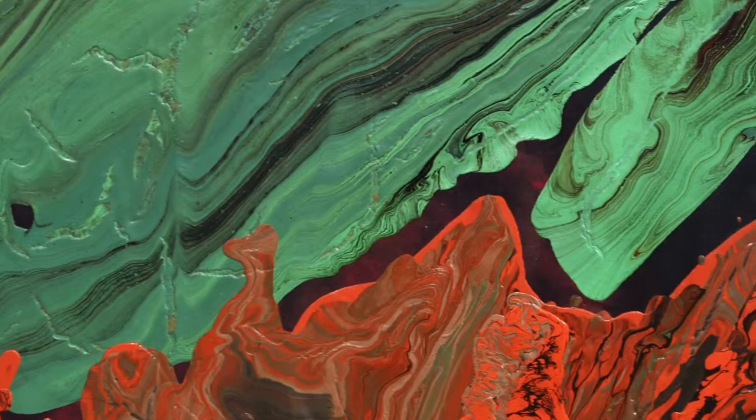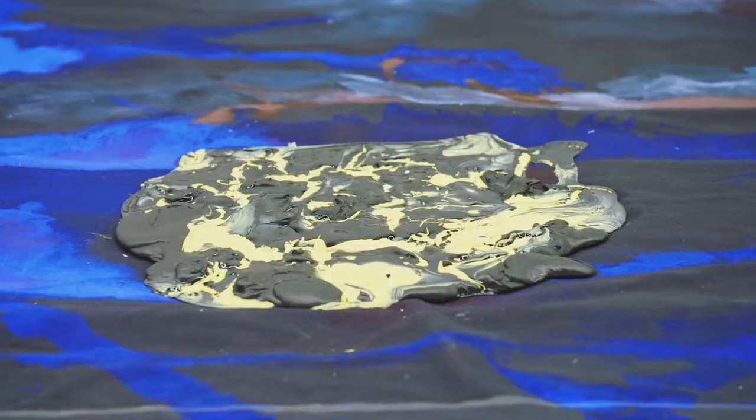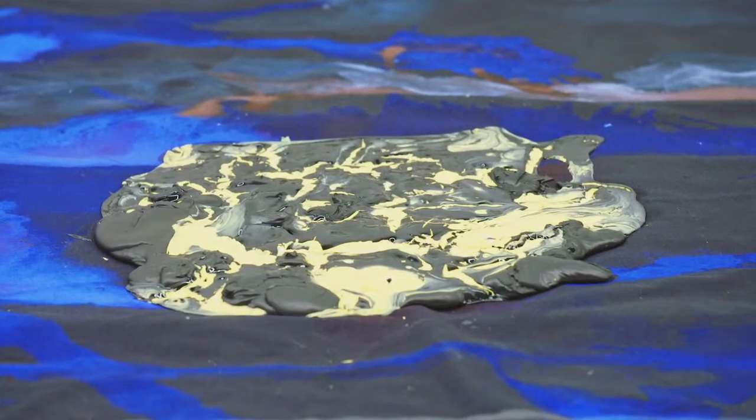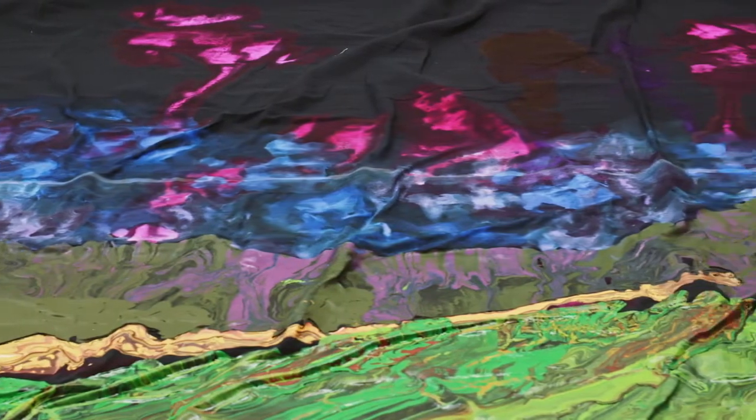Ideas around fluidity, temporality — because those paints aren't the most archival. They're going to shift a bit. It's going to take a long time, but that's a component, right? We as a species, we as creatures, we evolve and the land shifts and evolves as well. Everything that we use is of this earth.